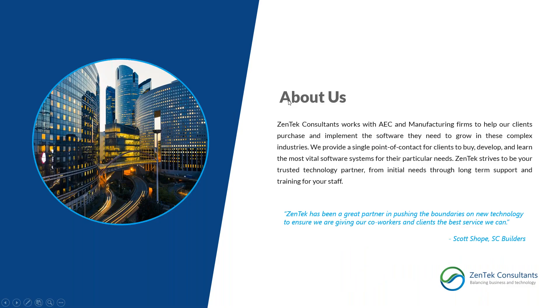For those of you who haven't worked with us before, we are Zentek Consultants and we work very heavily in the architecture, engineering, and manufacturing space. We work with our clients for purchasing, implementing, customizing, and configuring almost all of their software. We are BricsCAD partners and also Microsoft and Bluebeam partners — just about any software you're using for day-to-day workflow, communications, and collaboration.